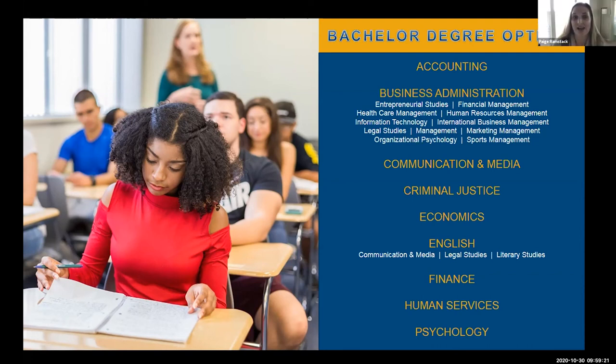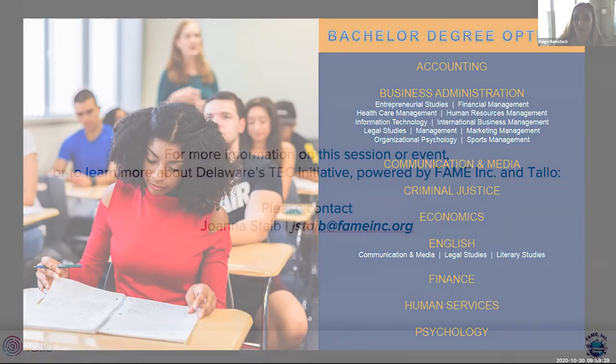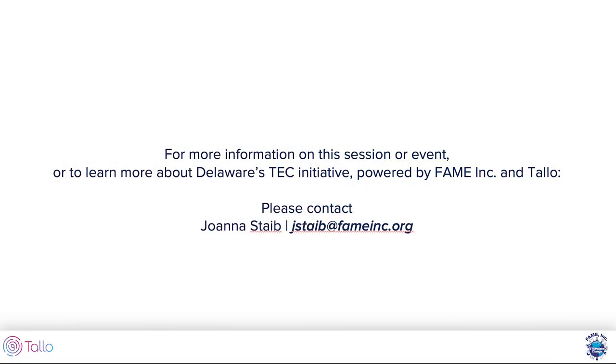That's it for today. Thank you so much for attending the session, Brittany and Laura. It's been great hearing about Goldie Beacom and your insights.